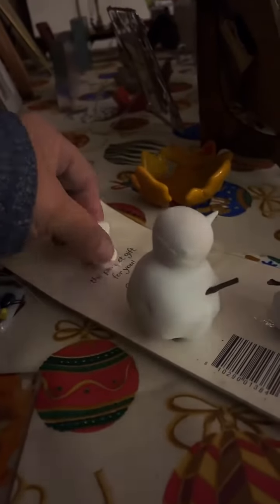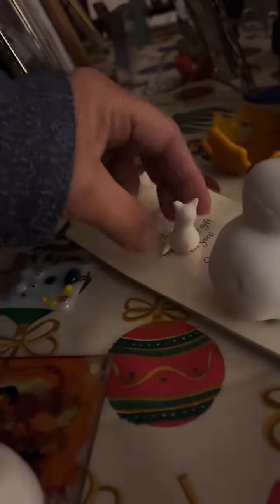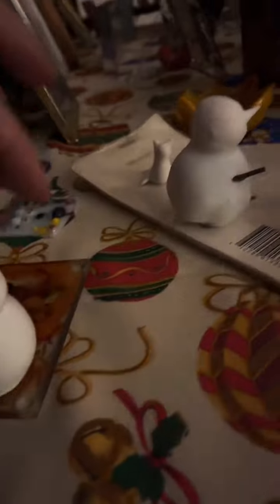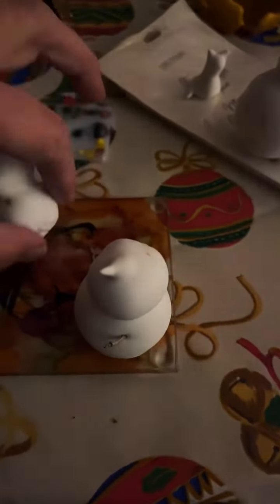These guys are getting together - these are more little snowmen. And look - this is a little Creamy here. That's gonna be by the little snowman - that's our friend Lisa's little cat Creamy. More snowmen! I know a couple of them are falling over - that's the beauty of them. I gotta keep coming up to them and squishing them up, cause they wanna walk!